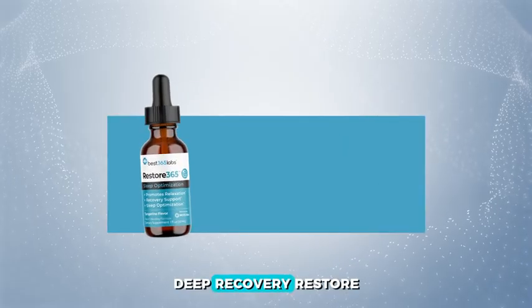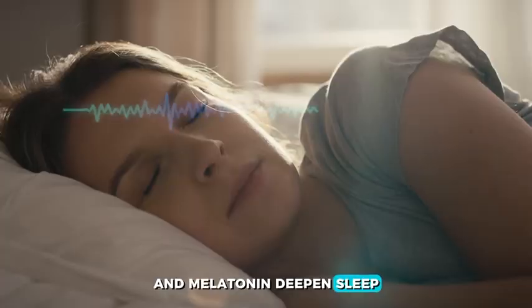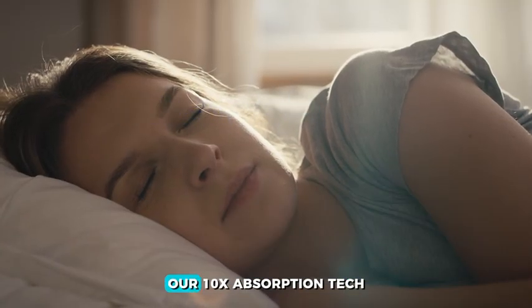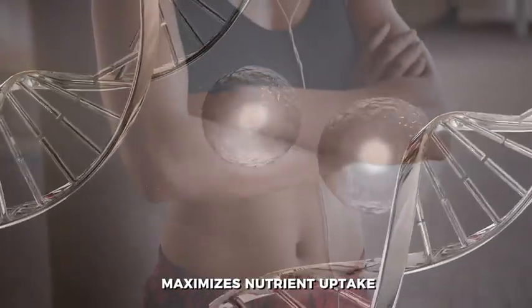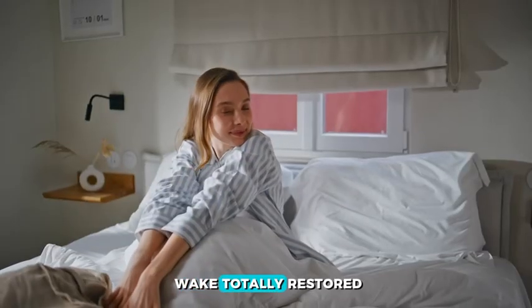Deep recovery: Restore 365 GABA and melatonin deepen sleep cycles for peak growth hormone and muscle repair. Our 10x absorption tech maximizes nutrient uptake even with smaller meals. Wake totally restored.